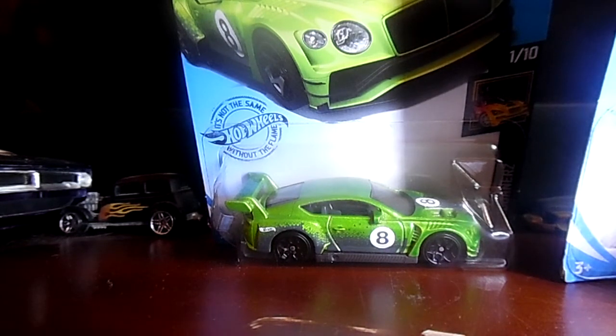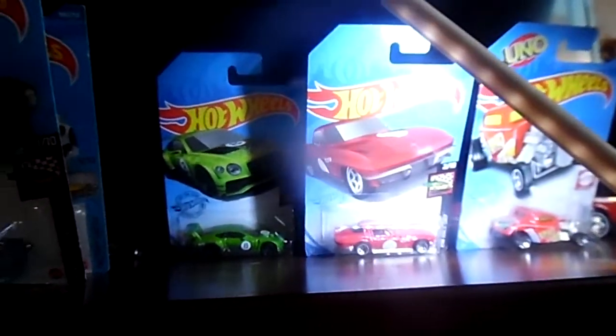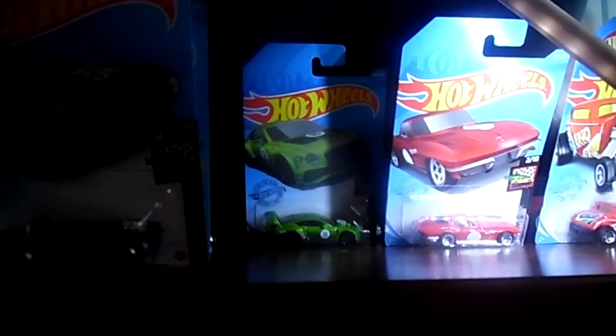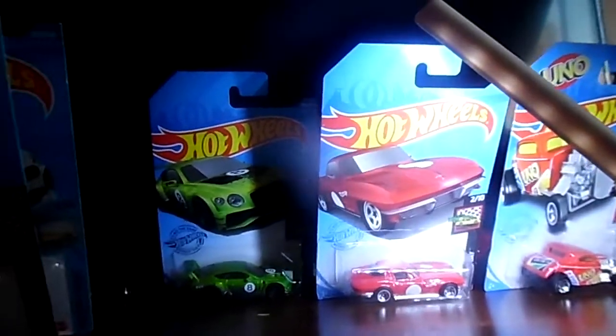I also want to send a huge big thank you to my mom for getting me all of these awesome amazing car finds from Vons on January 20th, 2021 — big thank you to my mom for making this haul possible.